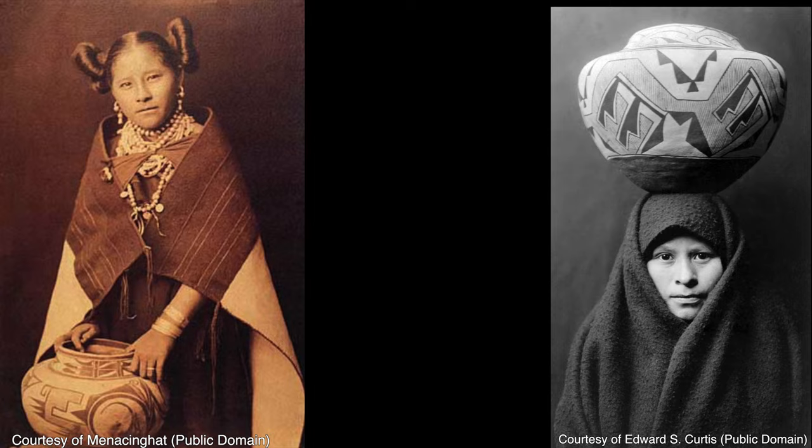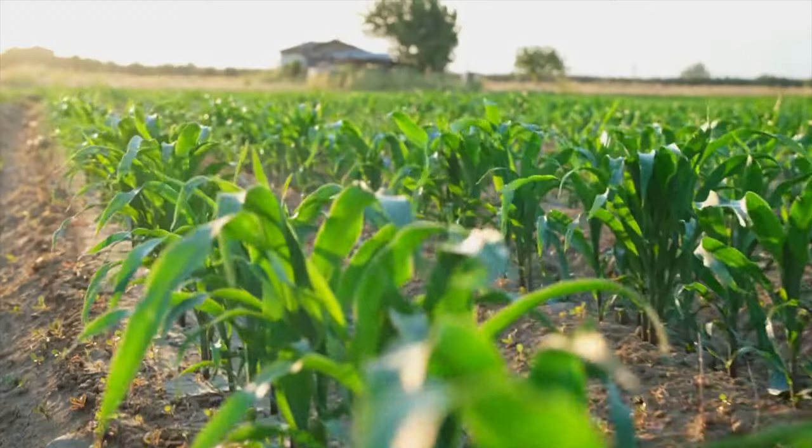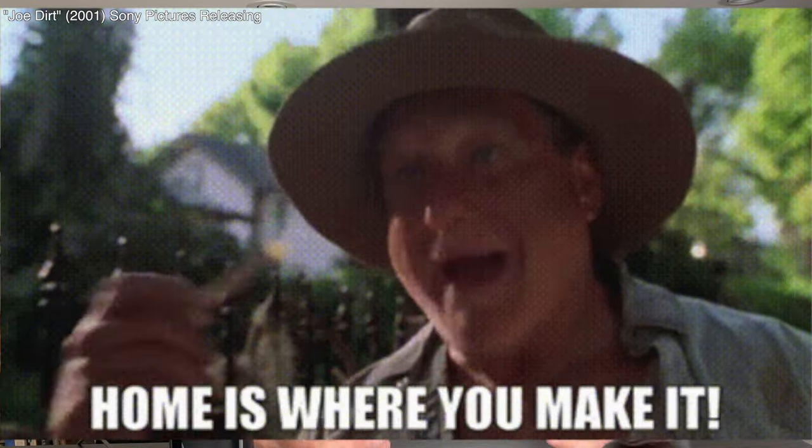The ancestral Pueblo became what is known as the modern Pueblo tribes of the Hopi, the Zuni, the Acoma, and the Laguna. The ancestral Pueblo were farmers, while their neighbors were all nomadic.